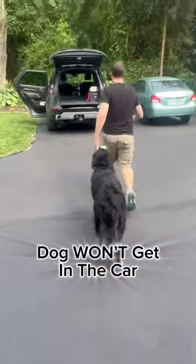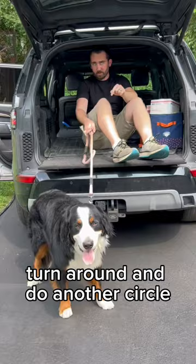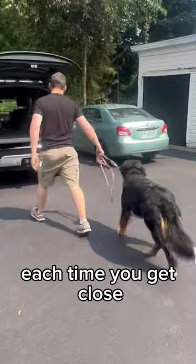Here are a few things you can do to get your anxious dog used to getting in the car. The first thing is circles. Walk them very confidently towards the car, and once you get close and you can tell they're getting uncomfortable, turn around and do another circle. Repeat this over and over as you get them closer and closer. Each time you get close, get them to take another step, then turn and do another circle.